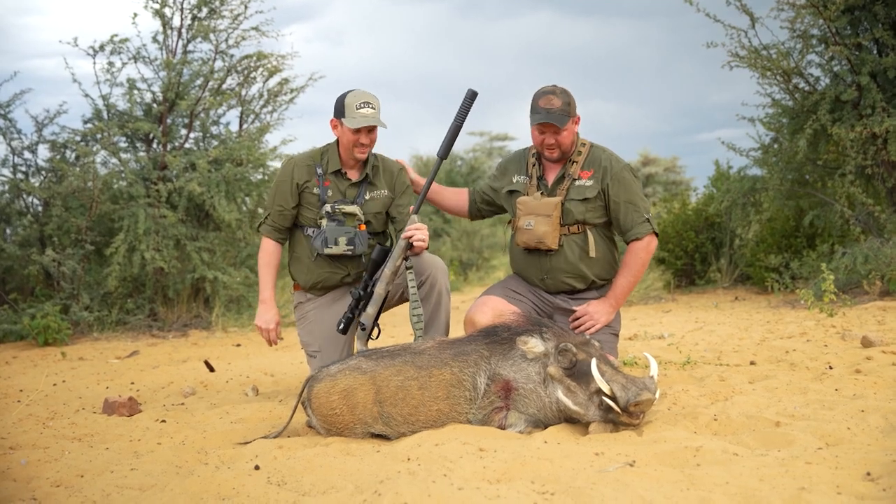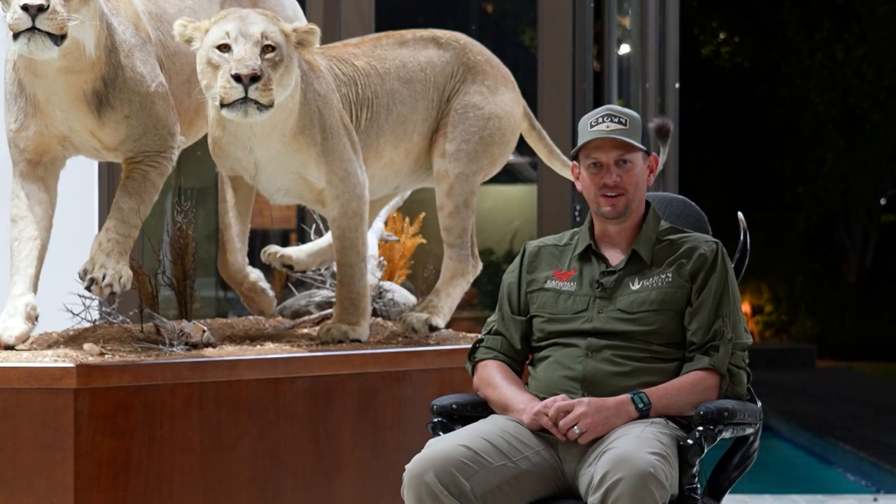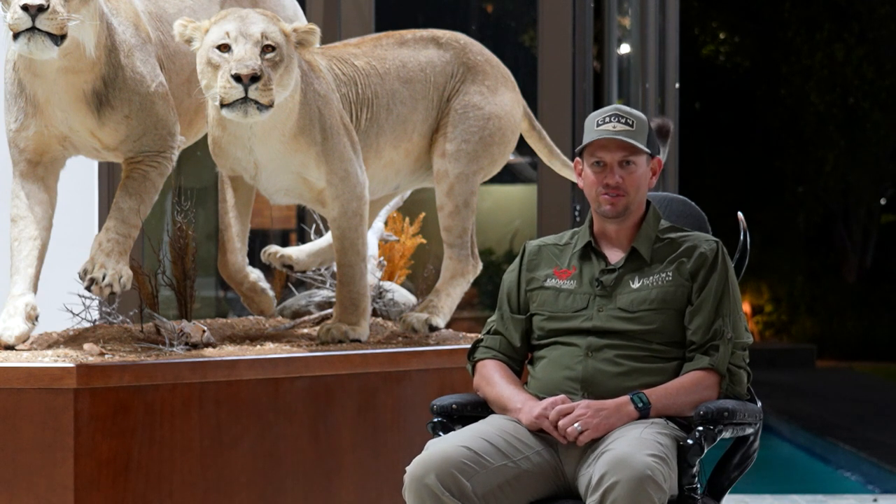Well done, brother — proud of you. We took it with a 300 PRC and it dropped in its tracks, so it was an unbelievable hunt, an unbelievable start. Got me shaking for sure.